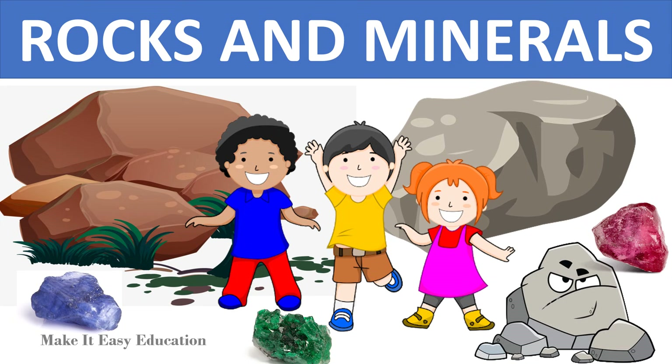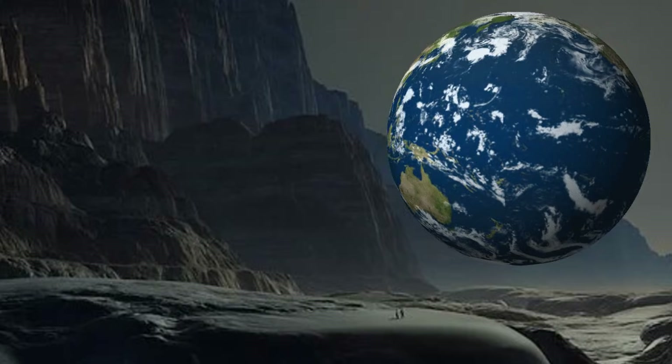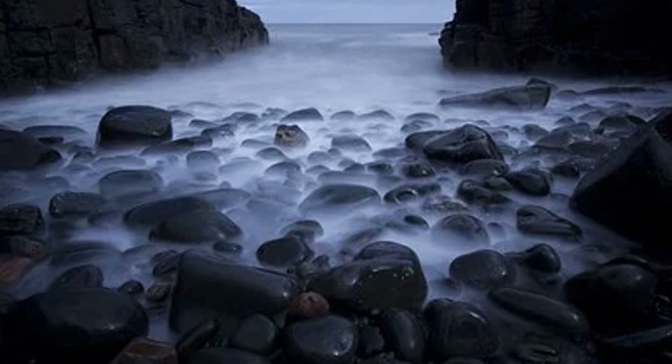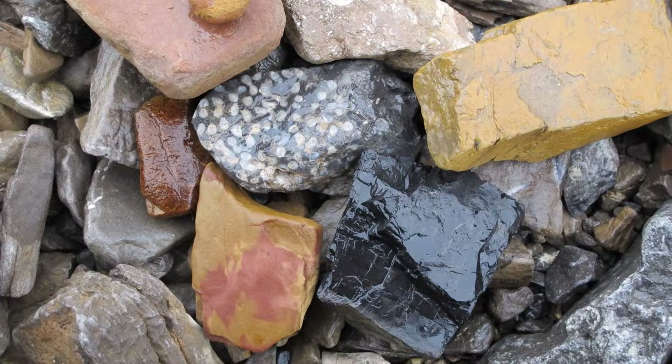Rocks and minerals. The earth is made up of hard substances called rocks. Mountains are made of rocks. Rocks are found in the rivers and in the seas. Rocks are of many kinds.